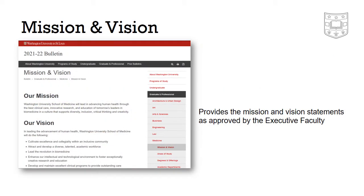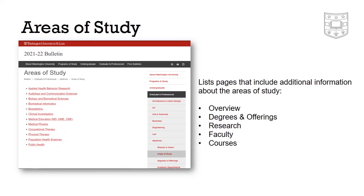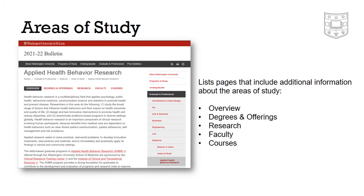The mission and vision page houses the statements on these matters that have been approved by the executive faculty. For each area of study, the link on the areas of study page goes to a more detailed page that gives an overview of the field and provides additional information about degrees and offerings, research, faculty, and courses.